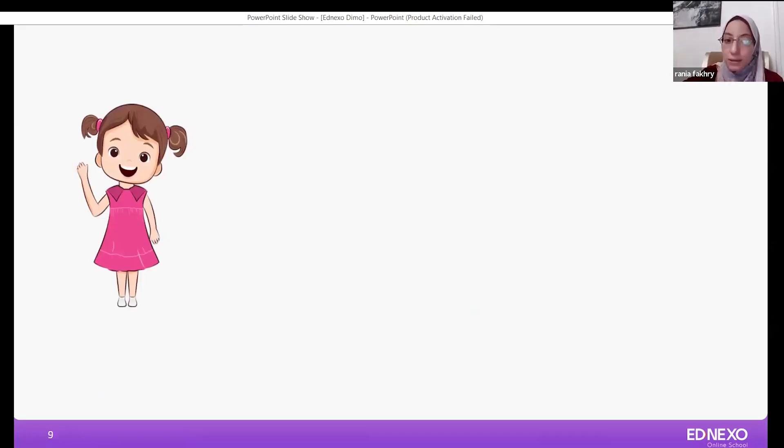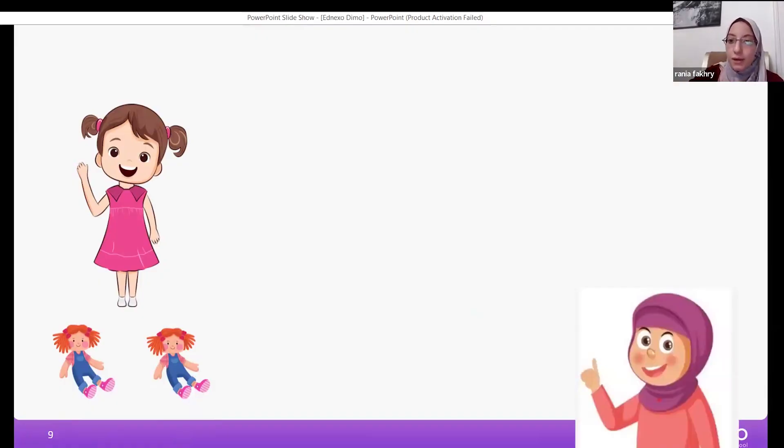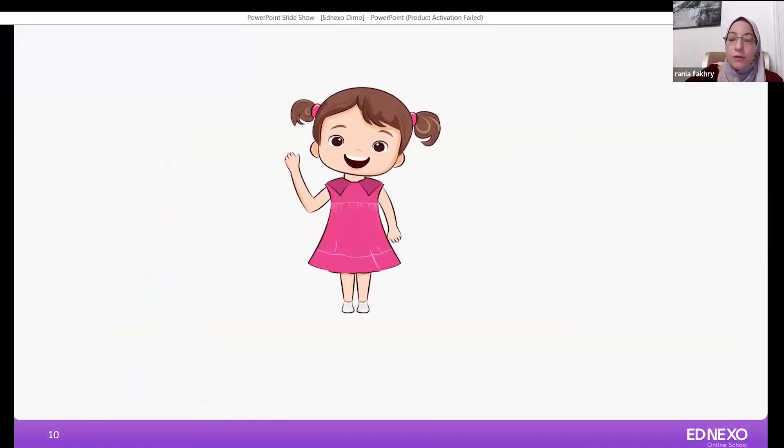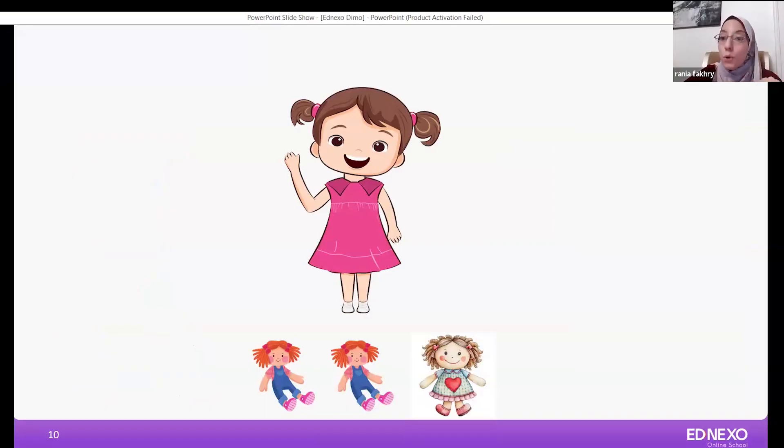Maryam has only two dolls. Her mom said to her: Maryam, you are a good girl — you clean your room, you listen to your teacher, you do your homework. That's why I am going to buy you a new doll. Maryam was very happy. She said: I have so many dolls, but I have to count them to know how many dolls I have. First I have only two dolls, then my mom gave me one doll more. So I have one, two, three dolls. Maryam did the addition.